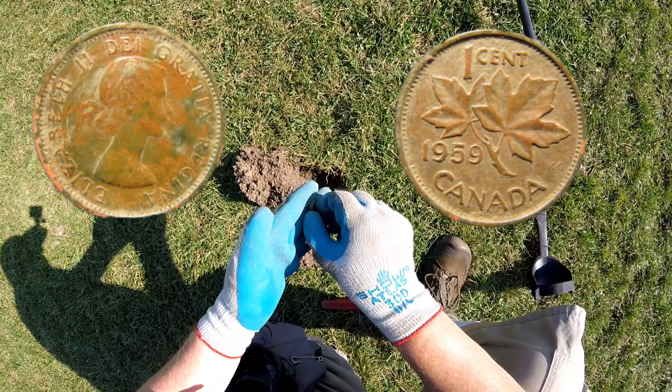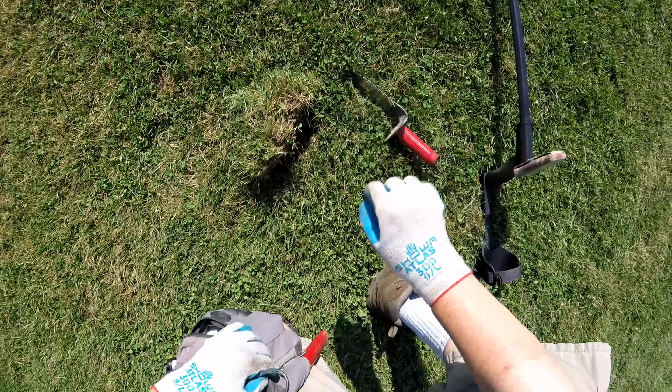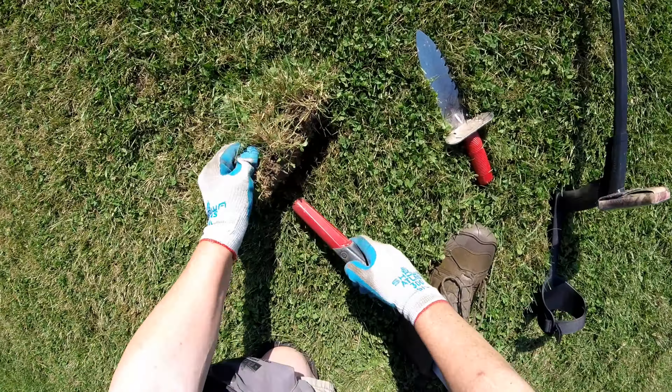Look at that - a full flashlight! That looks like a mag light. That's a crazy find. I had a mag light before. Yep, mini mag light. I'll clean that up and see if I can get that working. That's an incredible find - the mini mag light.